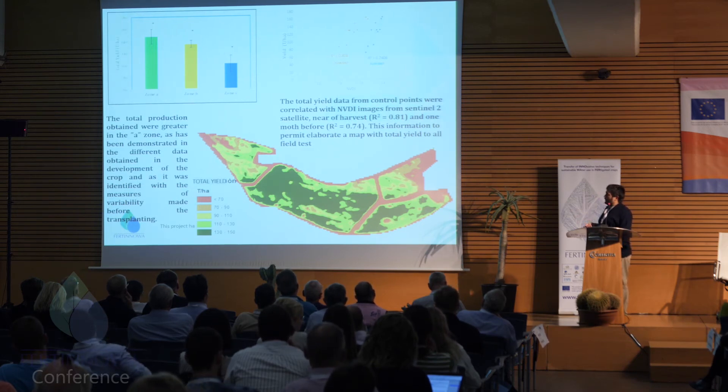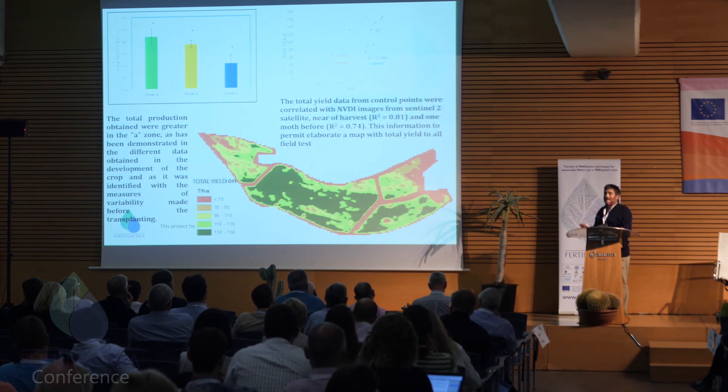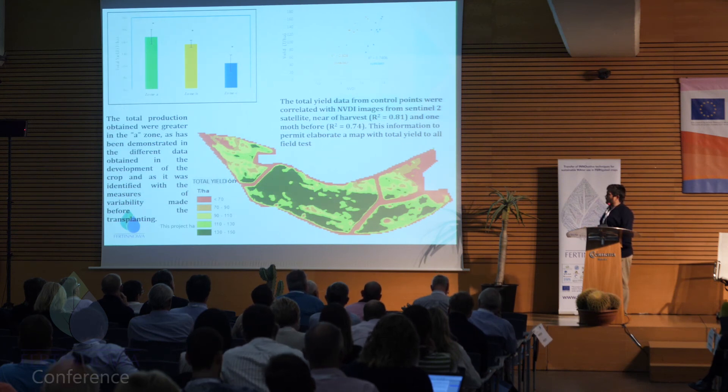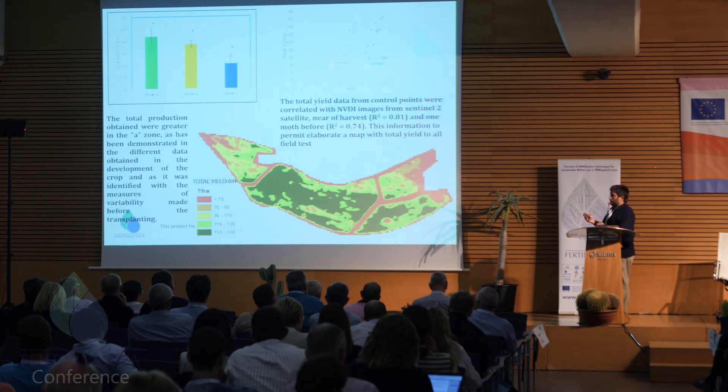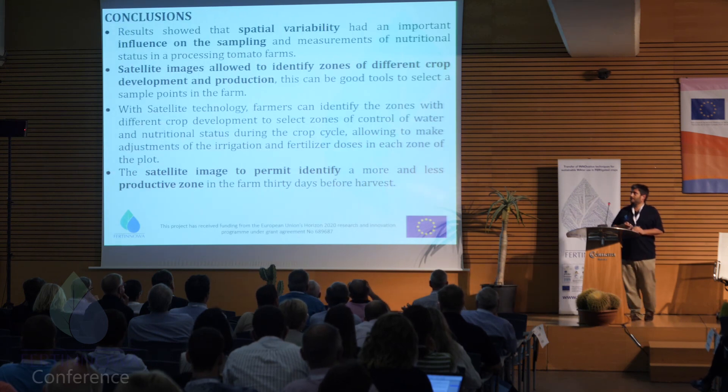That information gathered was very positive for harvest planning. The areas identified as most productive were tracked into the following year, repeating the spot identification. We identified where plants would grow better, so farmers could adjust irrigation depending on the area and knowing where the crop would have better growth.